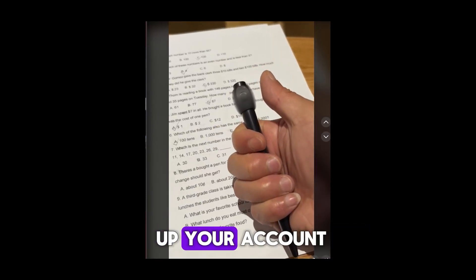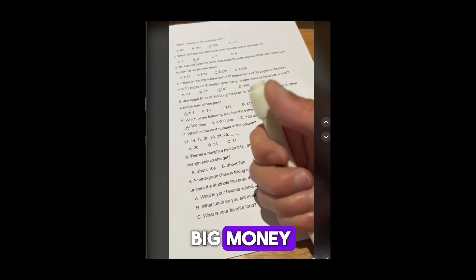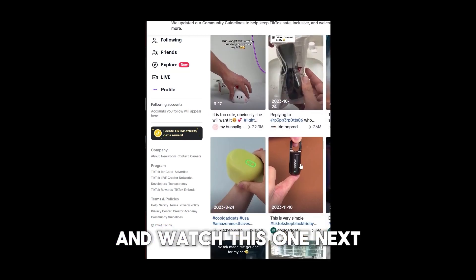If you can build up your account just in time before Black Friday, you can make some big money — just remember that. If you like this content, be sure to subscribe and watch the next video.